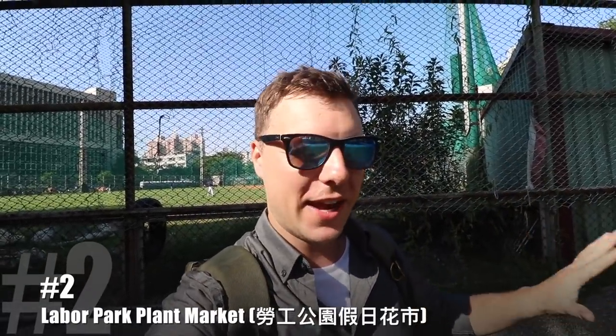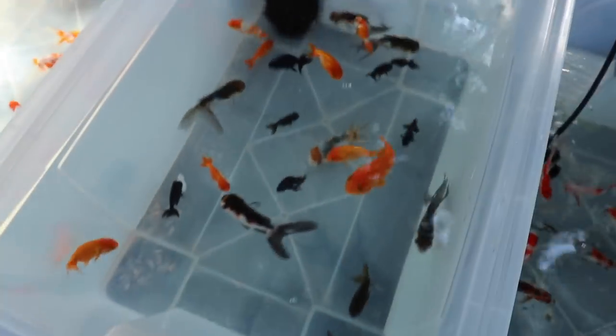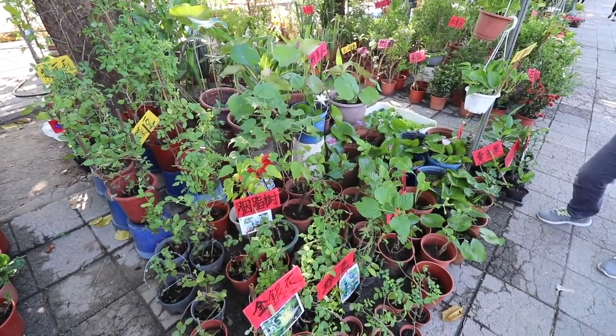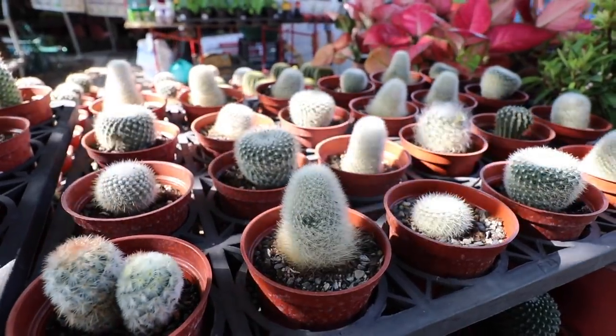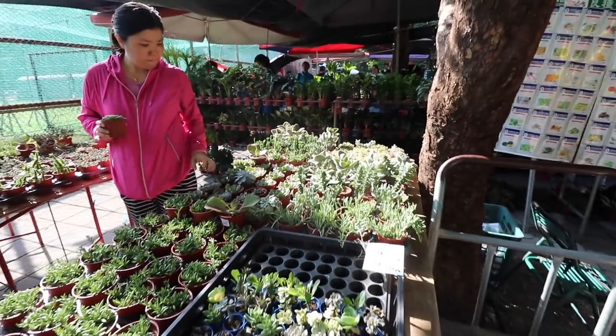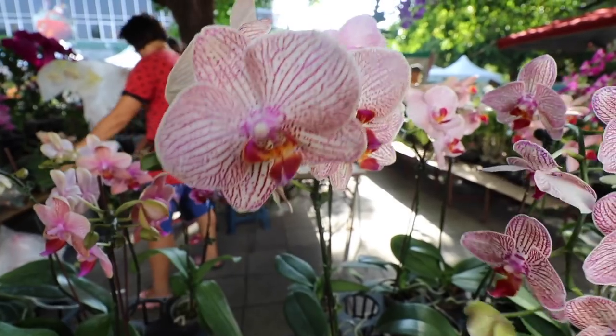Alright, so I have arrived at my number two recommended secret spot in Kaohsiung. This is the Labor Park Plant Market. As I'm saying that, I realized I probably should have titled this video 'Top 5 Markets in All of Kaohsiung.' However, number one will not be a market. I really wanted to take you here to the plant market because it is super, super cool — tons of amazing plants, flowers, and it's all really cheap. Tons of amazing plants in Kaohsiung.